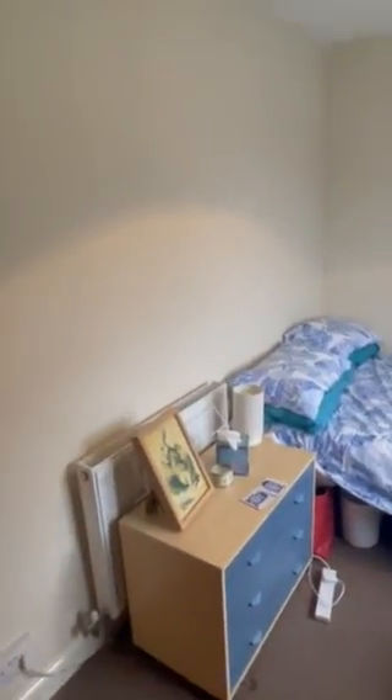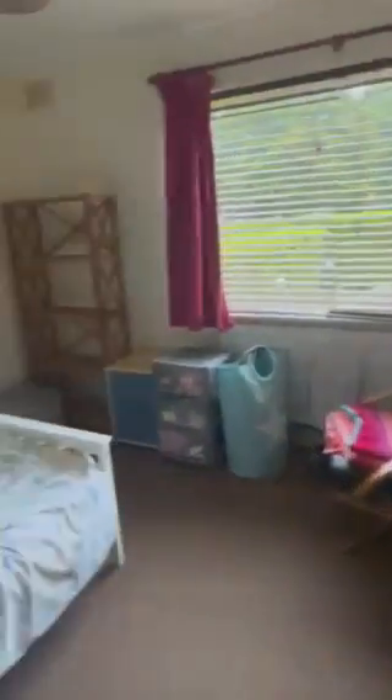As you can see it's suited to a double, this one, with a nice big window. And then we have bedroom 1 — again, definitely suited to a double.